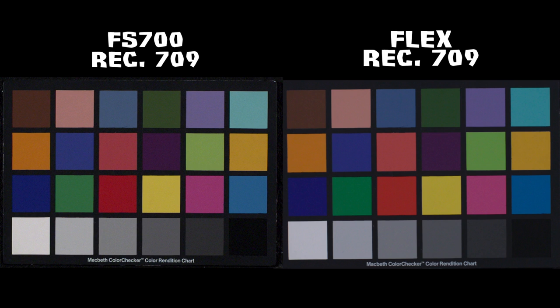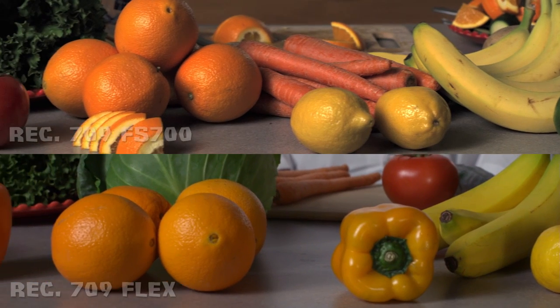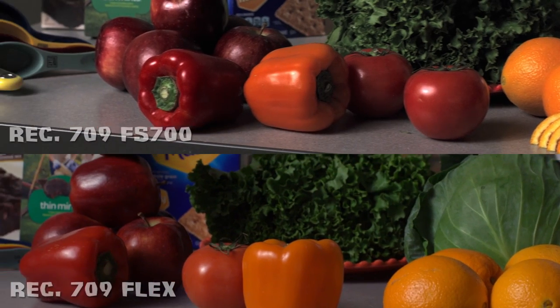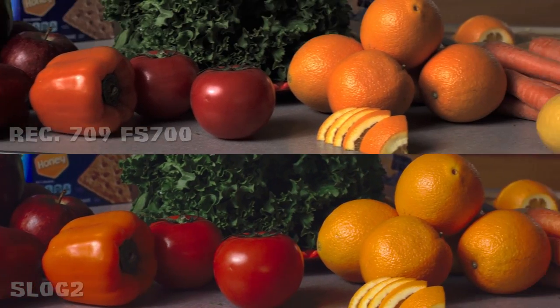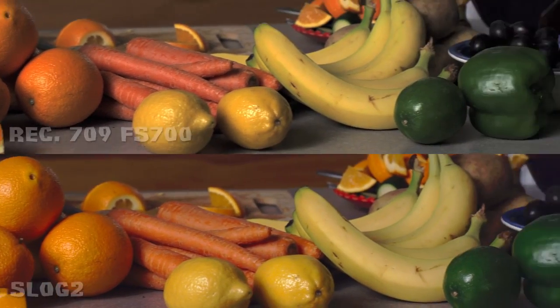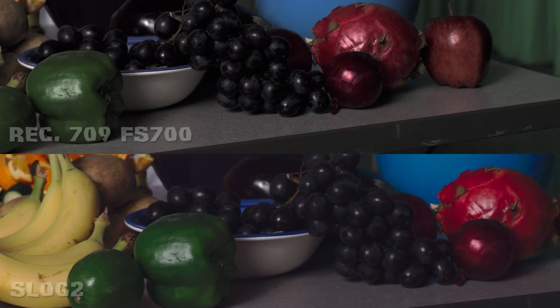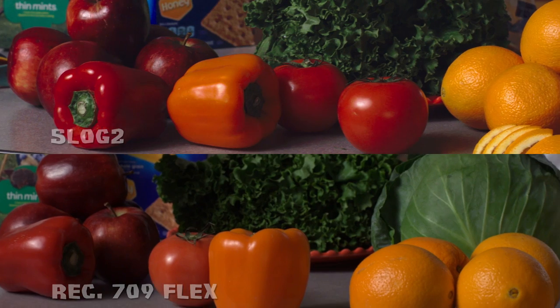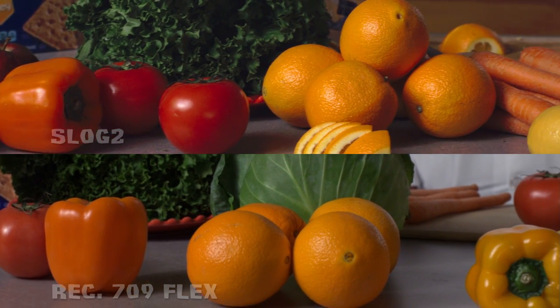Observe the vibrancy of the reds in the Sony's reproduction of the scene. The tomato and red pepper look more accurate to the scene's color. However, the yellows and greens are represented better by the Flex color, adding a vibrancy that does not exist in the FS700. This means that the scene reproduction of the Sony could differ based on the colorist. The FS700 Rec 709 is dull and washed out in comparison to the saturated colors of the S-Log2 profile. When comparing S-Log2 to the Flex, the S-Log2 is more vibrant and accurate to the real-life scene content. The FS700 S-Log2 beats the Phantom Flex Rec 709 color reproduction.